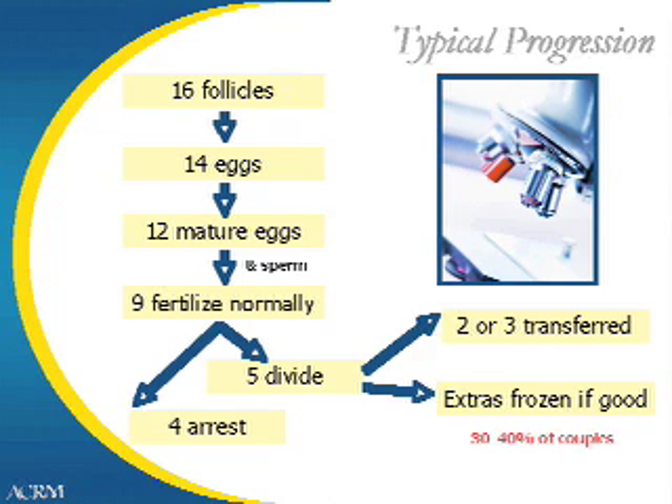On day five or six, if there are extra healthy embryos, they can be frozen for future use. About a third of couples should expect to have embryos available for freezing.